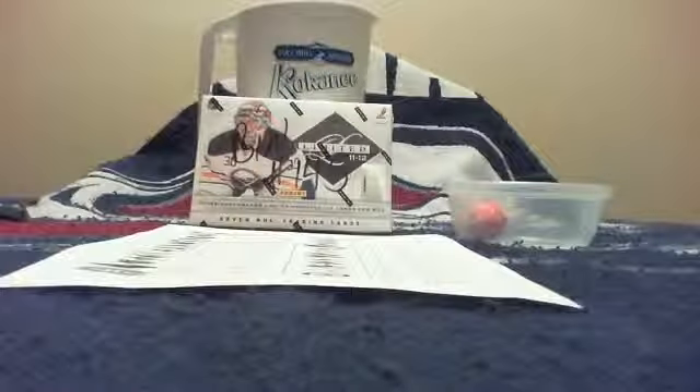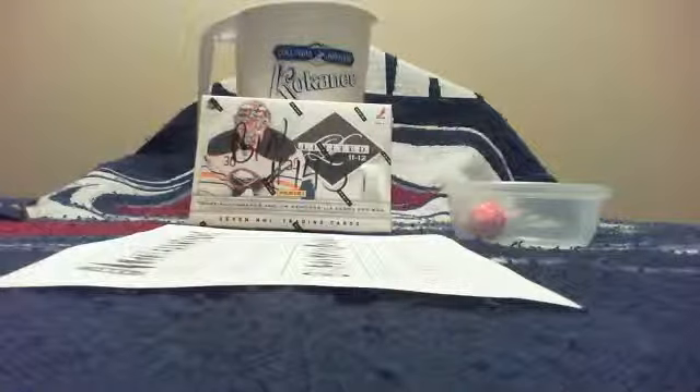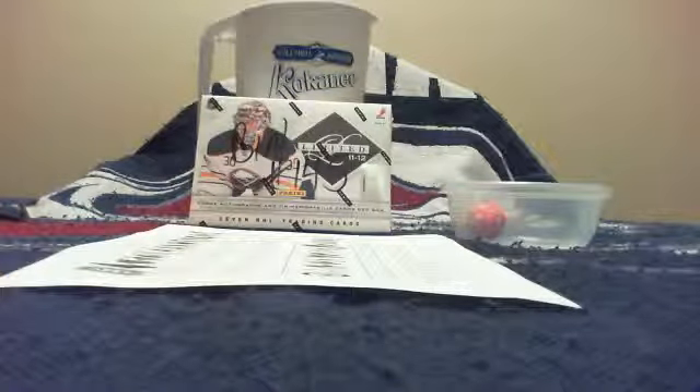Alright, welcome everybody to another break by GOLFN77777. Tonight we are doing bin number 145. This break will be of 2011-12 Limited. Here is a list of the team winners.